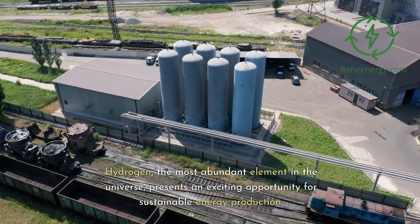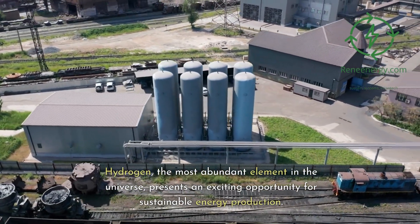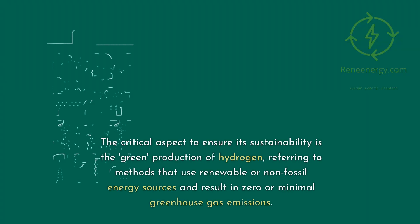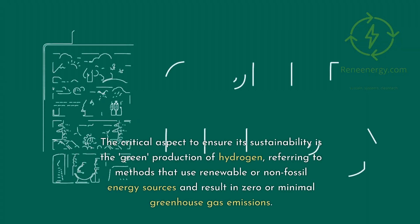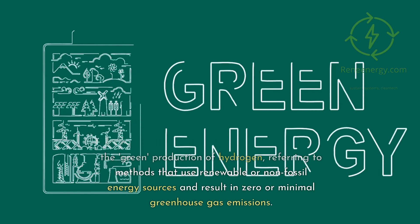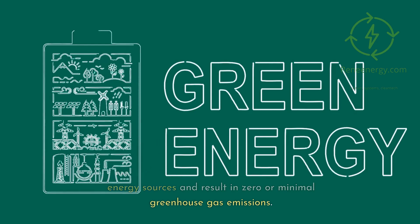Hydrogen, the most abundant element in the universe, presents an exciting opportunity for sustainable energy production. The critical aspect to ensure its sustainability is the green production of hydrogen, referring to methods that use renewable or non-fossil energy sources and result in zero or minimal greenhouse gas emissions.